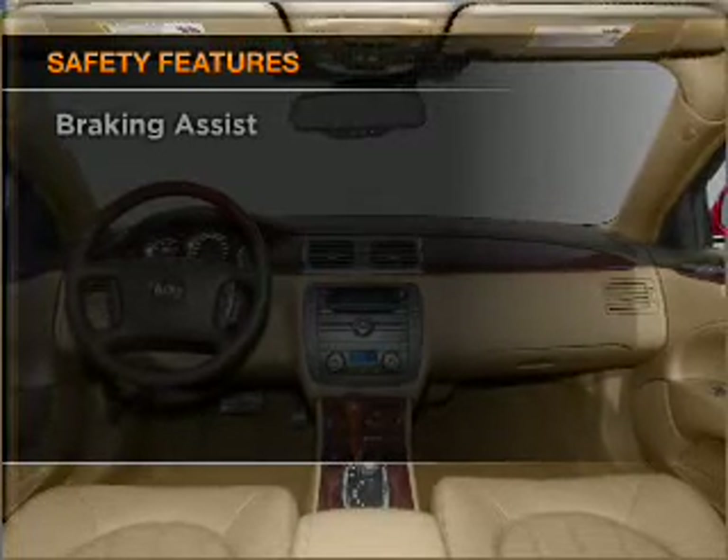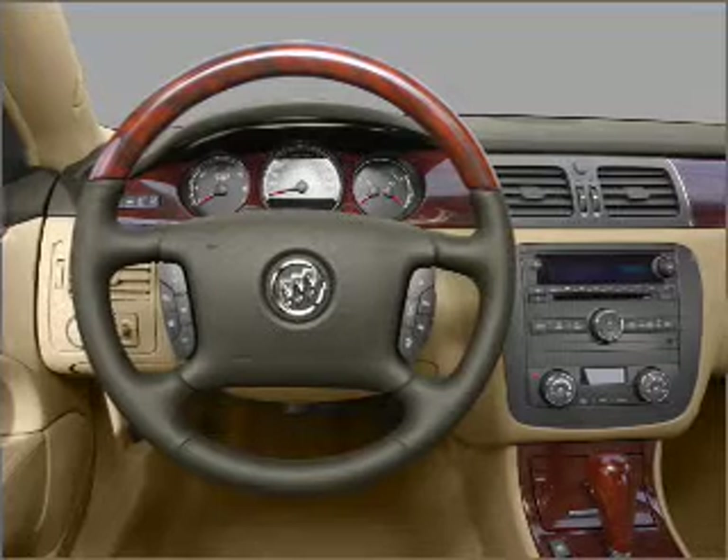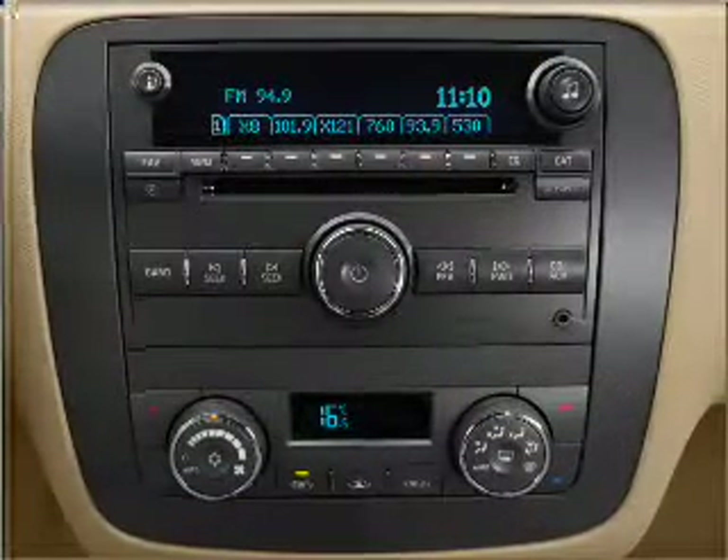For your peace of mind, the following safety equipment is included: front ventilated disc brakes, passenger airbag, side airbag, curtain head airbags, stability control, and daytime running lights. Call today to schedule a test drive.